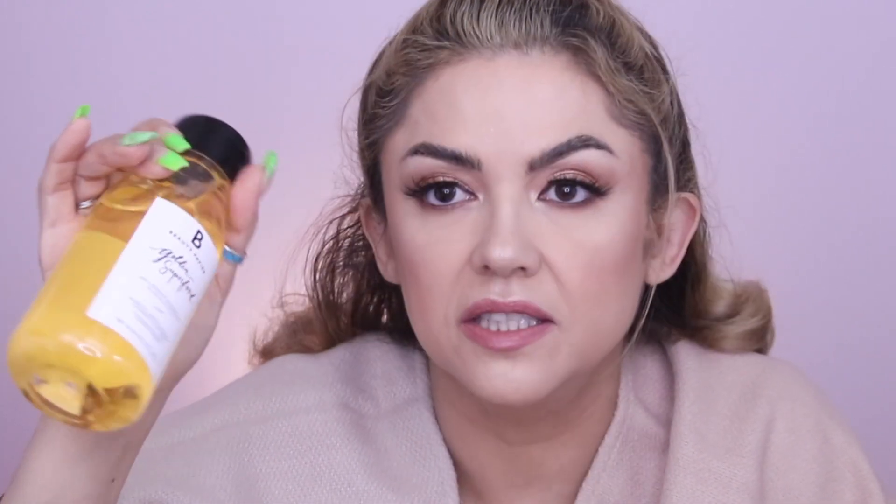Then we have Beauty Up Golden Superfood Antioxidant Shower Gel. This scrumptious shower gel is made with a blend of superfood ingredients and retails for $30. It's got pumpkin, argan, apricot, orange, and aloe vera — that sounds really nice! I'm going to enjoy that like a little mini spa.